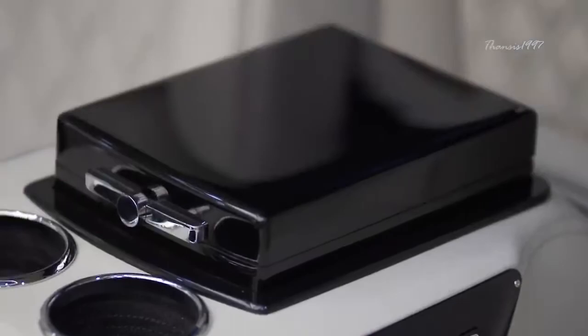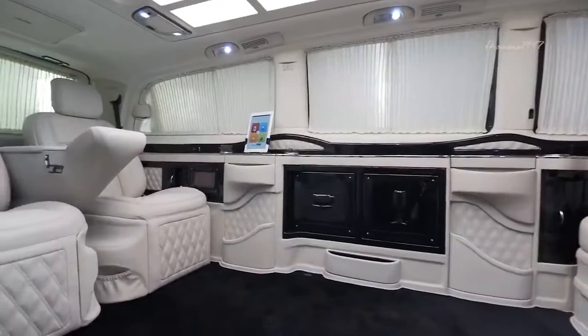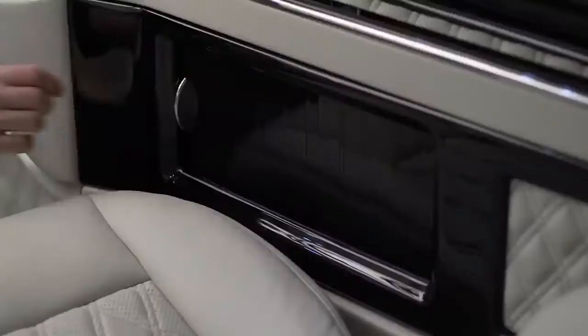You can seat four passengers facing each other with two abreast and watch what transpires around you with the aid of front and rear cameras that can be displayed on the big screens. When you're tired of sitting, the seats have adjustable extensions for laying down, and there's a biometric safe for your valuables while you sleep.